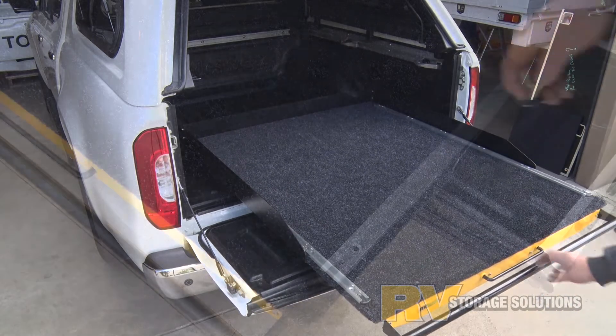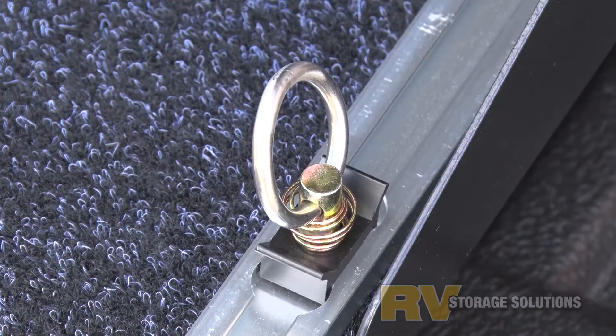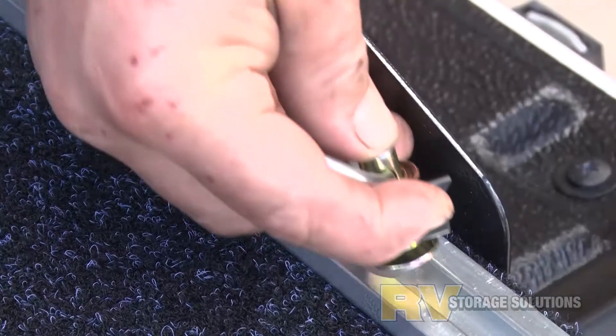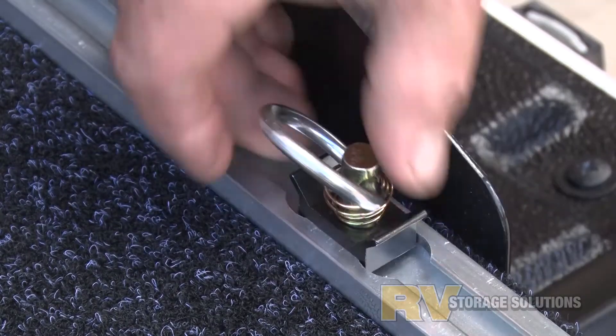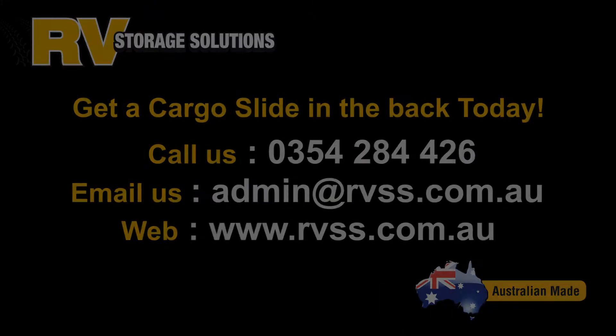Retaining edging stops cargo falling off the sides and the rear, and the heavy-duty carpet is as tough as it gets. Make getting your heavy gear easy. Get an RV Cargo Slide in the back today.